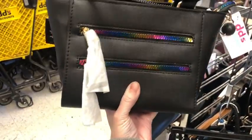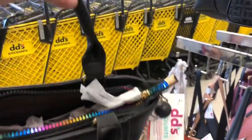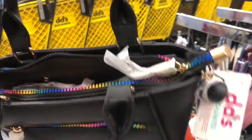Got a little zipper on the top — that's really cute. It's my favorite one so far. Got a top strap with it, and it is $10.99. Adorable. Little feet on the bottom.